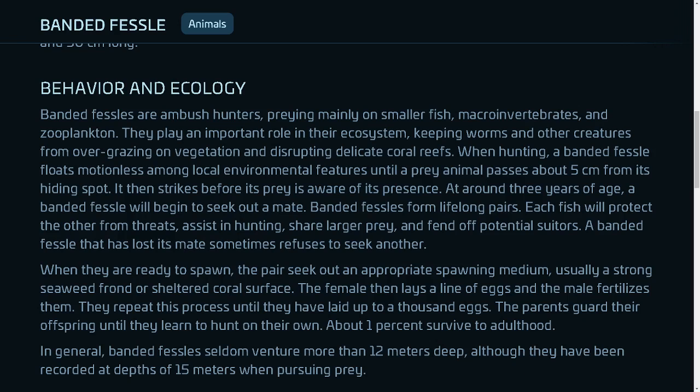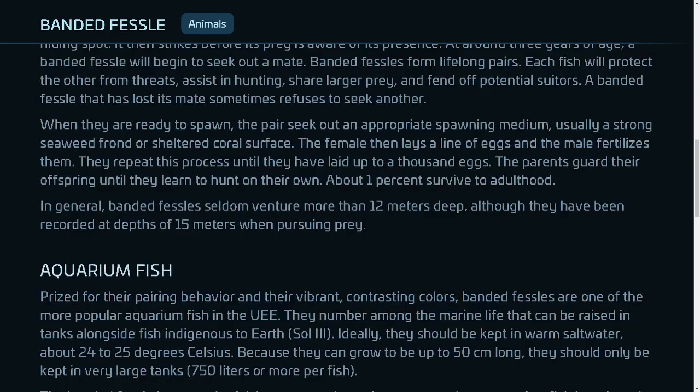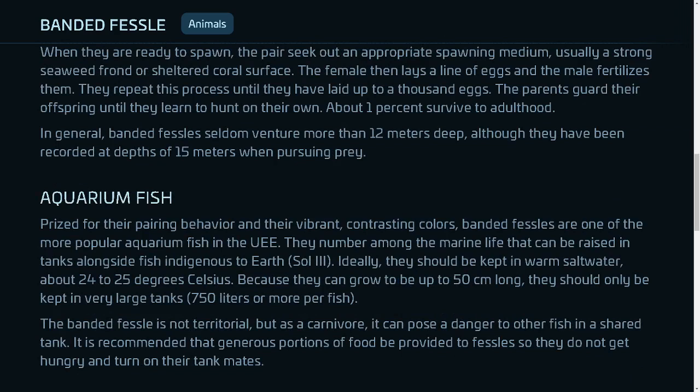A banded fessel that has lost its mate sometimes refuses to seek another. When they are ready to spawn, the pair seek out an appropriate spawning medium, usually a strong seaweed or under-sheltered coral surface. The female lays a line of eggs and the male fertilizes them, repeating this process until they have laid up to a thousand eggs. The parents guard their offspring until they learn to hunt on their own, and about 1% survive to adulthood.